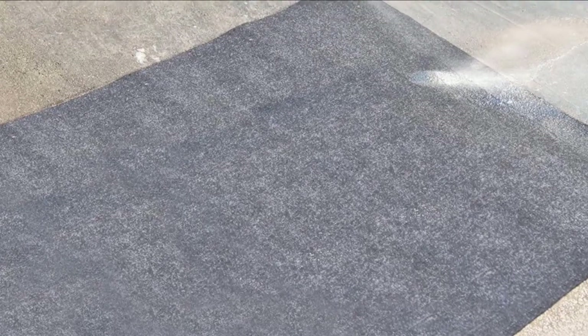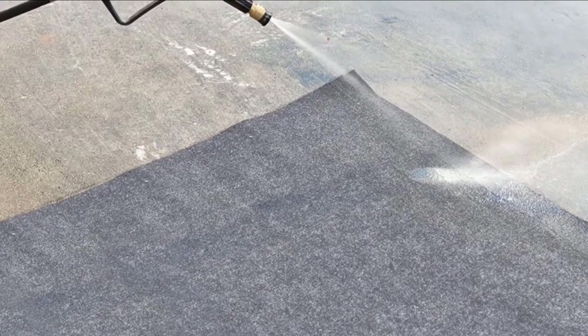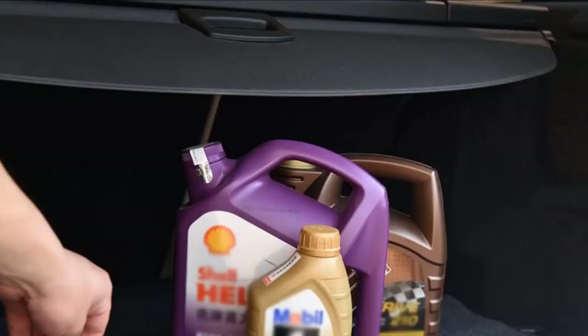The mat's top layer is an absorbent felt material, while the backside is a non-slip waterproof layer. You'll like using this mat because it's washable and reusable. The material is anti-wear and anti-tear to make it ideal for long-term use. You can also cut the mat to the perfect size you need.